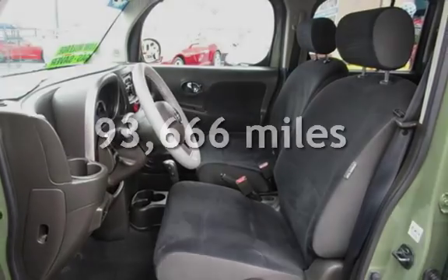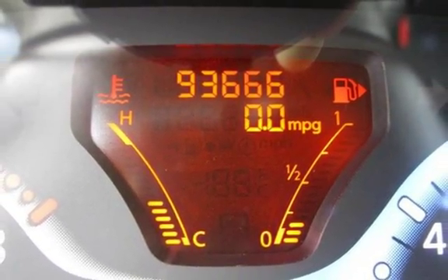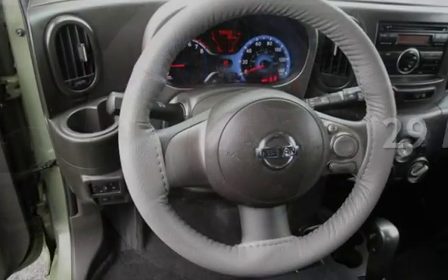This Nissan has less than 94,000 miles on the odometer. Estimated fuel economy for this vehicle is 24 miles per gallon in the city, and 29 miles per gallon on the highway.